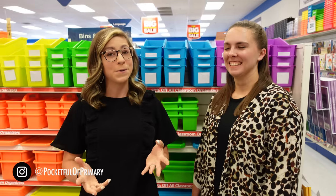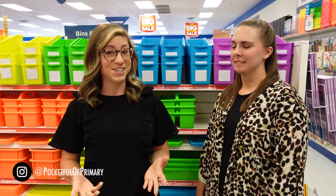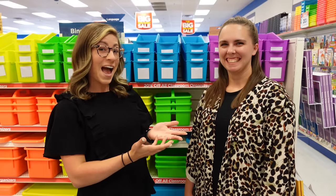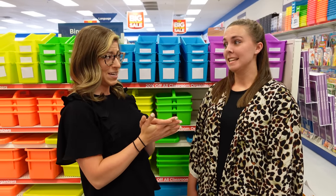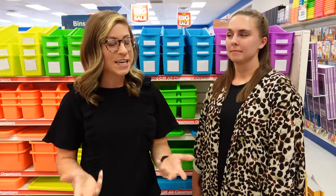This year's haul is a little bit different because I am not in the classroom, so I wanted to treat a local first-year teacher. Everyone say hi to Becca. Becca is a first-year seventh grade Texas history teacher — bless her heart because I could never do that. We are going to be collecting items that most first-year teachers need, thinking back to my first year and what I wish I had. So let's go ahead and get shopping.